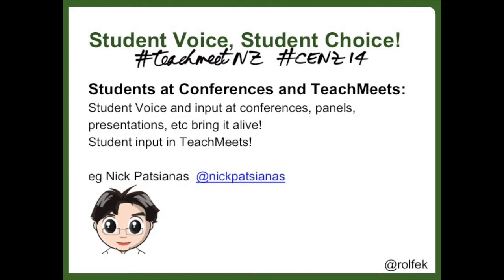Student voice is super in the form of having student panels, presentations and interactions at conferences and TeachMeets and the like. And this again can give real authenticity and purpose to content. I use Nick Patsianis here as an awesome example of how powerful it can be having student voice in TeachMeets, both online and in real life.